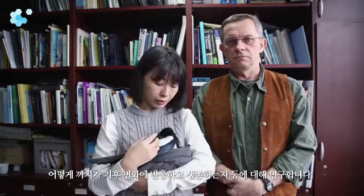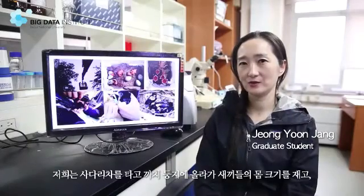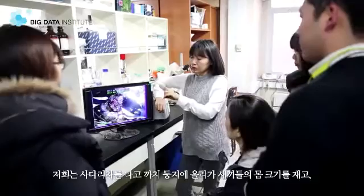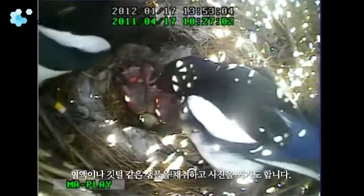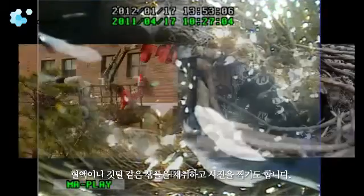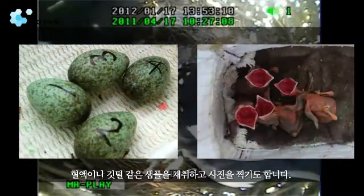We study how parent birds distribute food among the nestlings and how magpies respond to climate change and survive. We access magpie nests using a hydrolift truck. We gather many measurements — data on the nests, eggs, and nestlings. We take blood and feather samples along with photos and video images.